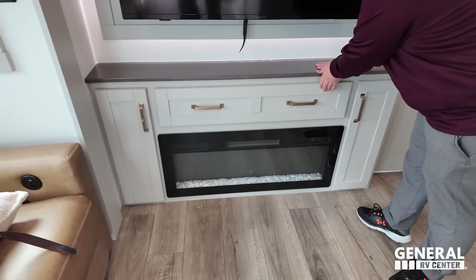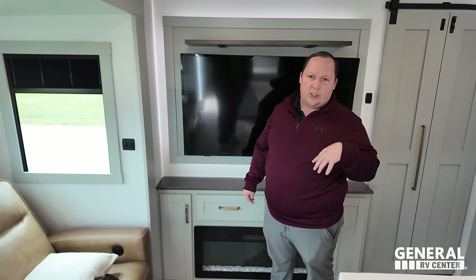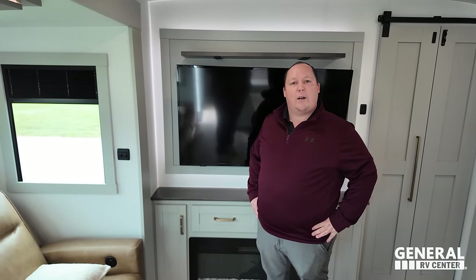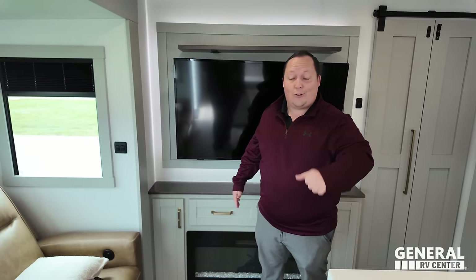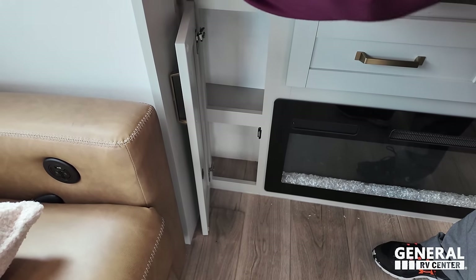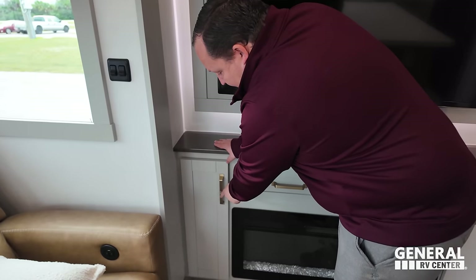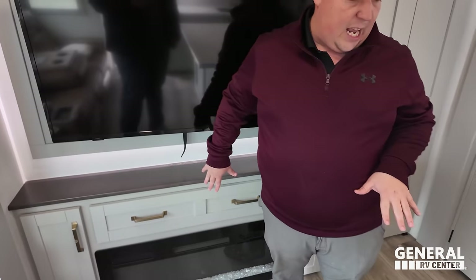Really nice storage there too. By the time you're watching this, the show has happened, so congratulations to all the new Brinkley owners — welcome to the General RV family. Something I want to point out: there's a lot of surfaces that could get hit in an RV, but Brinkley is putting these little cushion bumper things to protect the paint and cabinetry. So that's the entertainment center.